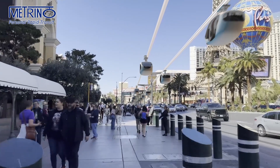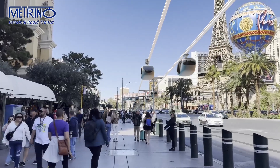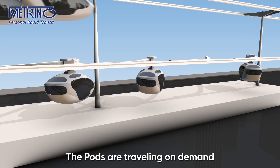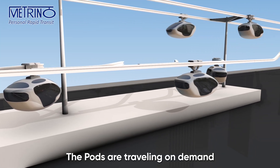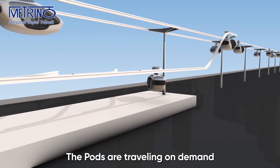Guideway network alignment is adjusted to suit the existing street layout, and no major relocation of underground services or above-the-ground structures are needed. The pods travel on demand, are available 24/7, and are waiting at the stops when not in use, ensuring minimal or no waiting time.